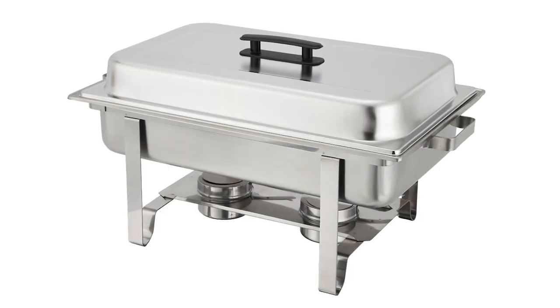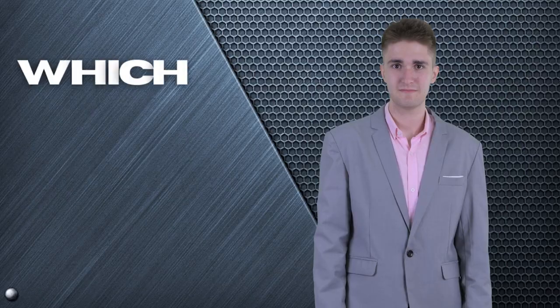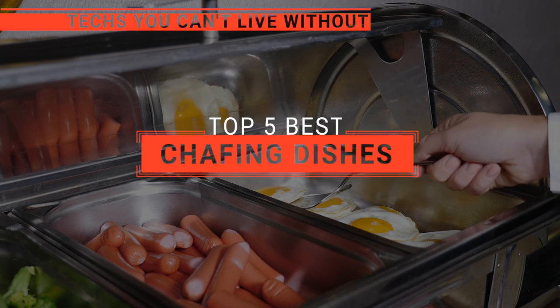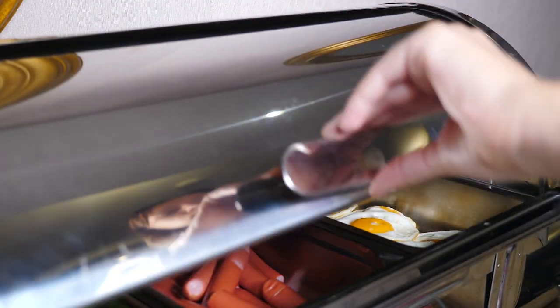The Super Deal? The Tiger Chef or Zenni? Perhaps the Alpha Living or the RoveSun? Which one should you buy? In this video, we will be looking at the top 5 chafing dishes available on the market today and will tell you which one is best for you.